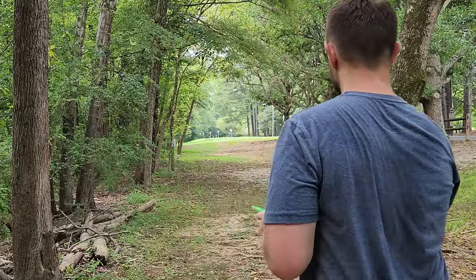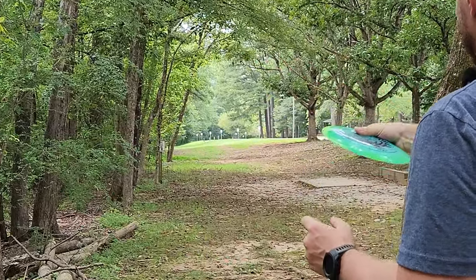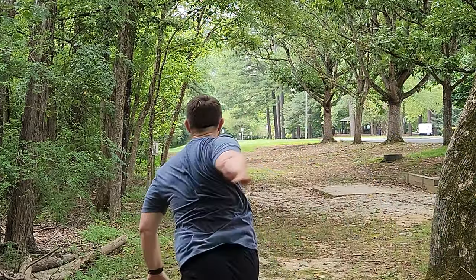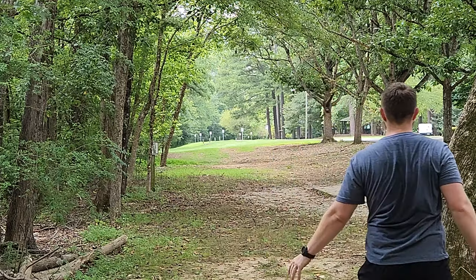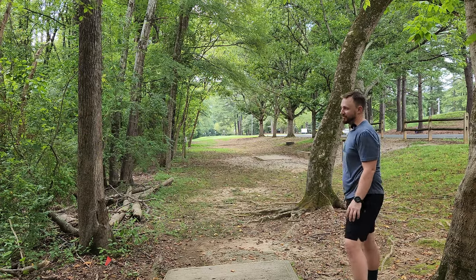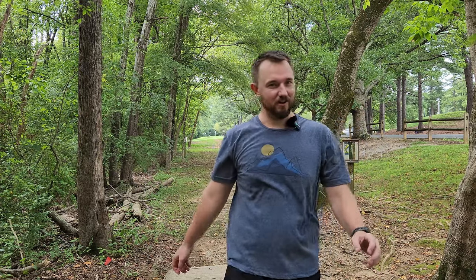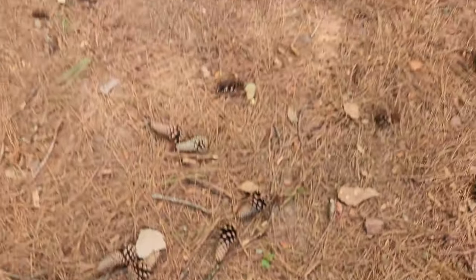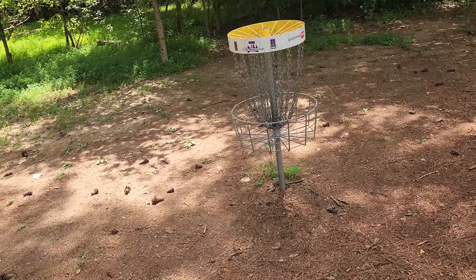Hull 6, 321-foot par three. Need to give it a touch of anhyzer — let's really get on top of it here. It's very stable, very, very skippy for me. Gannon, you're an absolute monster. The Cloudbreaker, although extremely beefy, we are able to card at least one more birdie with it today.